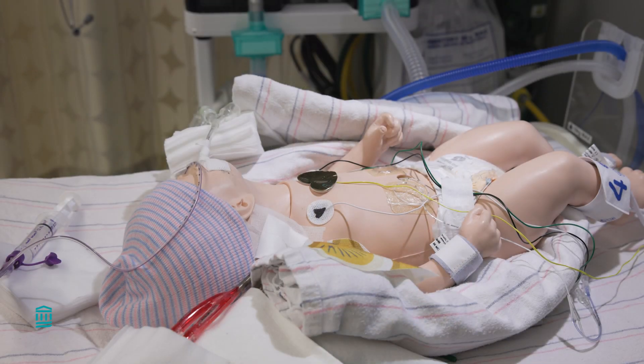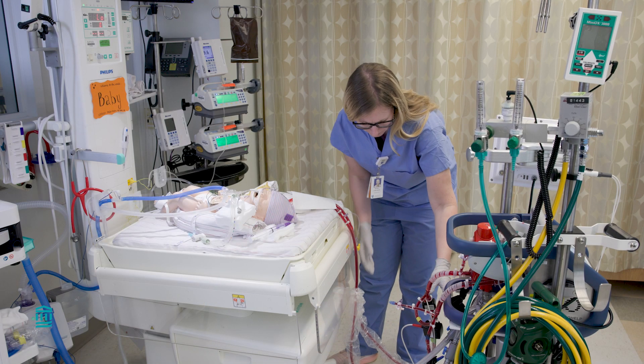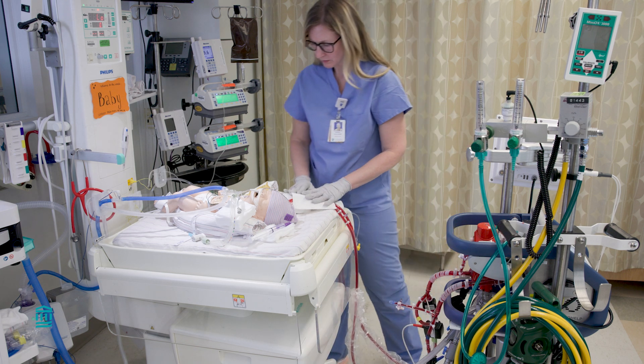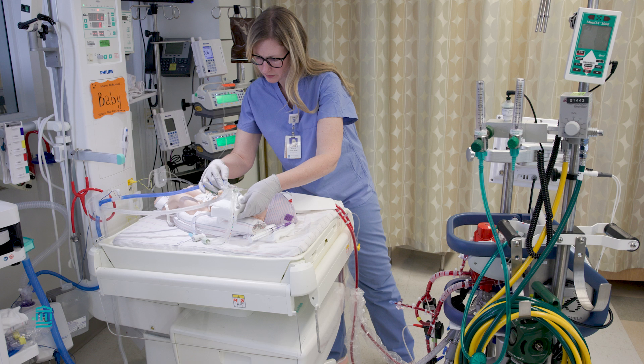The ECMO machine is connected to your baby via two tubes in their neck called cannulas. One of them pulls blood out into the machine and the other one returns the blood to your baby's body. The pediatric surgeons connect your baby to the ECMO machine. Afterwards, respiratory therapists will take care of the ECMO machine and help the NICU nurses take care of your baby.